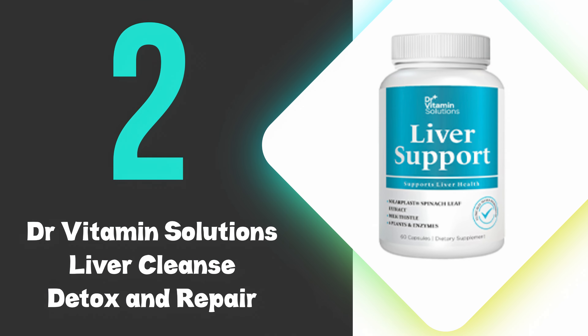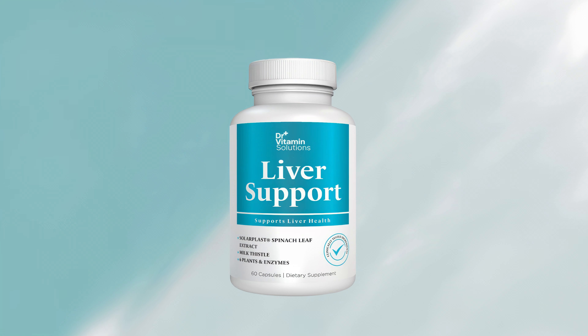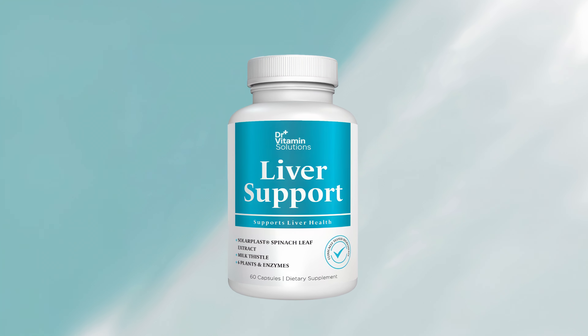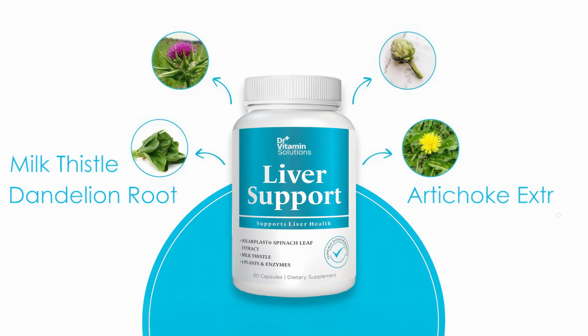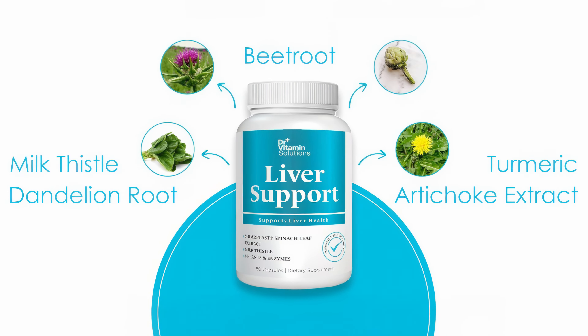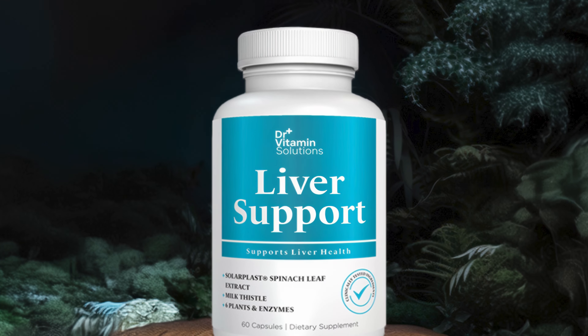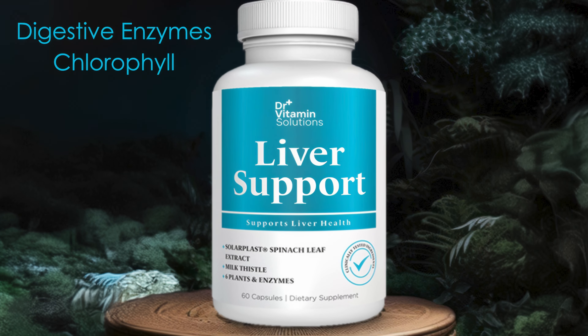At number 2, we have Dr. Vitamin Solutions Liver Cleanse Detox and Repair. The Dr. Vitamin Solutions supplement contains a potent blend of natural ingredients known for supporting liver health. Its formula includes milk thistle, dandelion root, artichoke extract, turmeric, and beetroot, which are traditionally used to aid liver function. The product also incorporates digestive enzymes and chlorophyll to enhance detoxification processes.